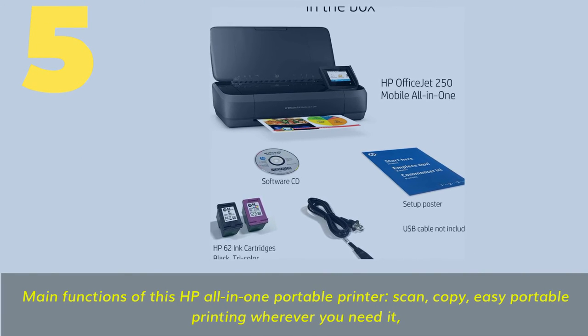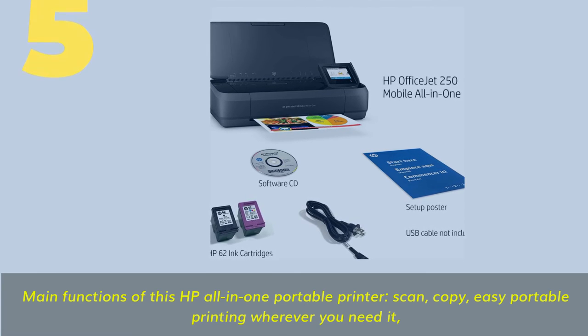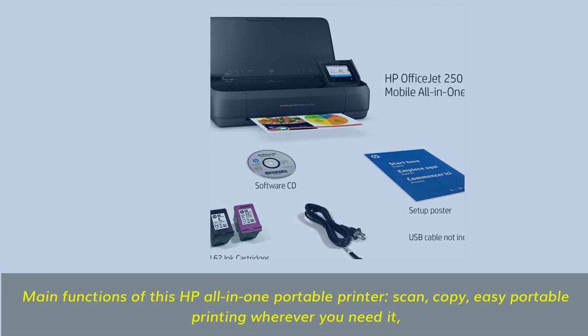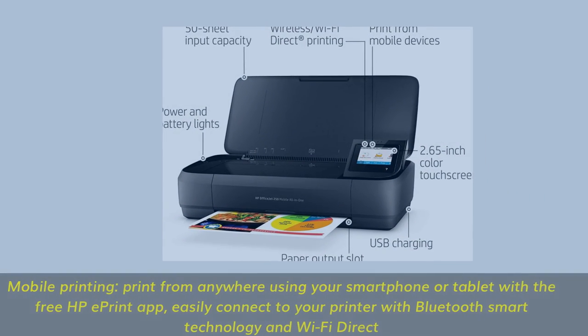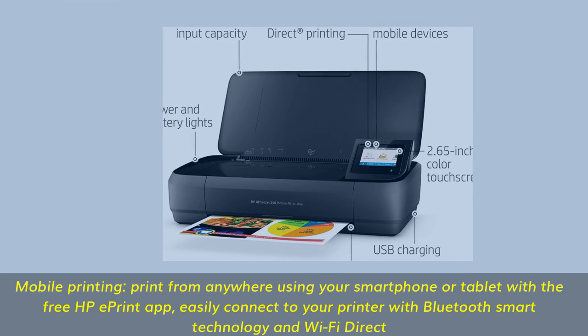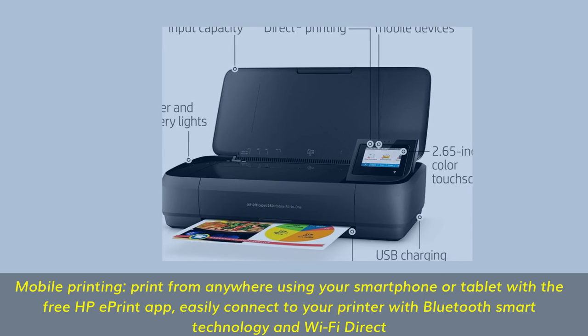Number five: main functions of this HP all-in-one portable printer — scan, copy, and easy portable printing wherever you need it. Print from anywhere using your smartphone or tablet with the free HP Print app, and easily connect to your printer with Bluetooth Smart technology and Wi-Fi Direct.